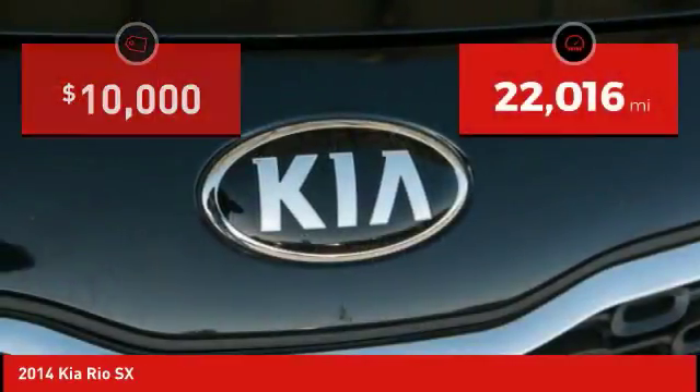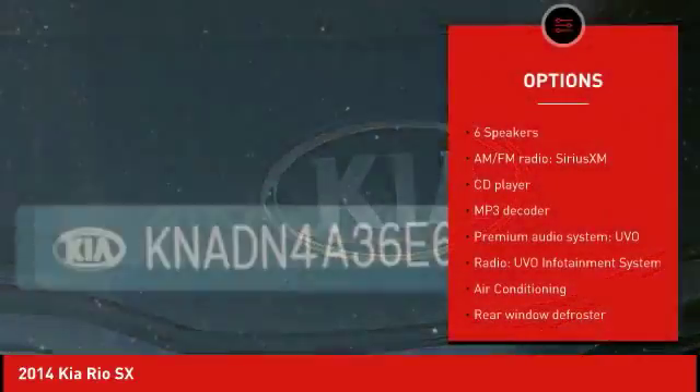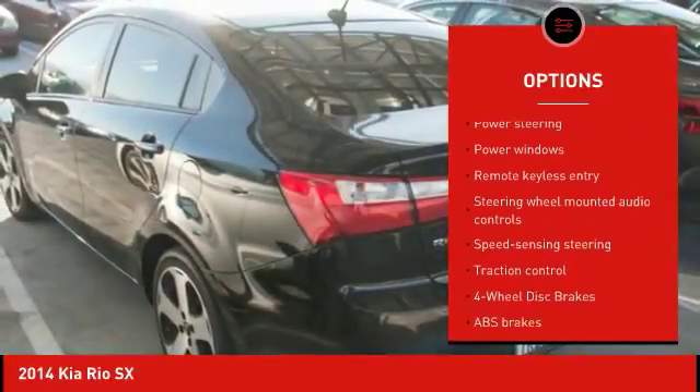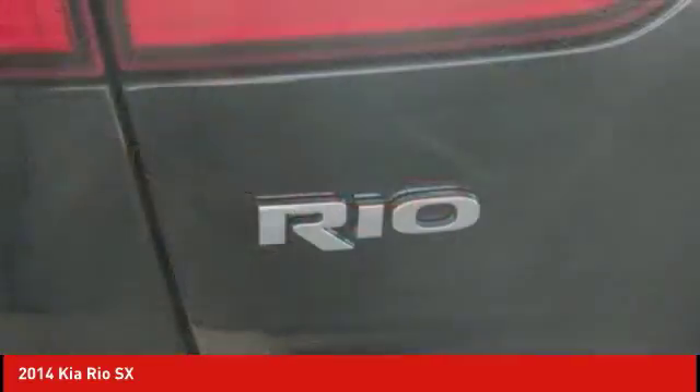This vehicle has less than 25,000 miles. Here are some of this vehicle's great options: traction control, air conditioning, dual airbags, power steering, four-wheel disc brakes, fog lights, power windows, electronic stability control, CD player, trip computer.